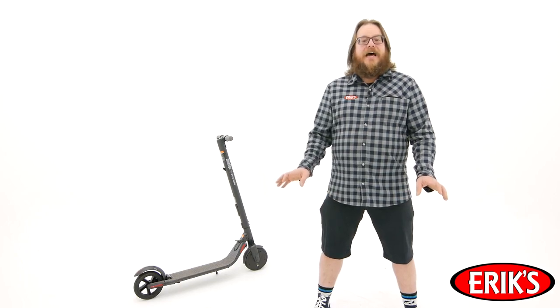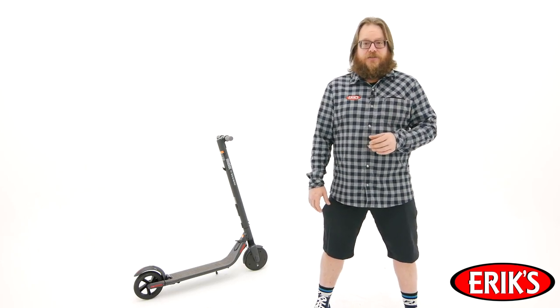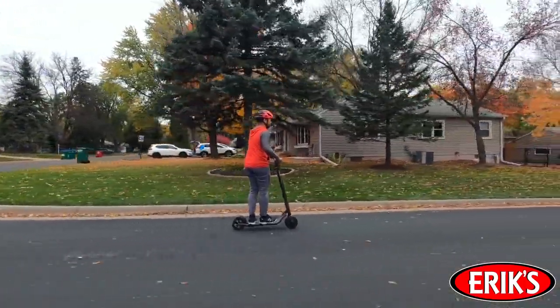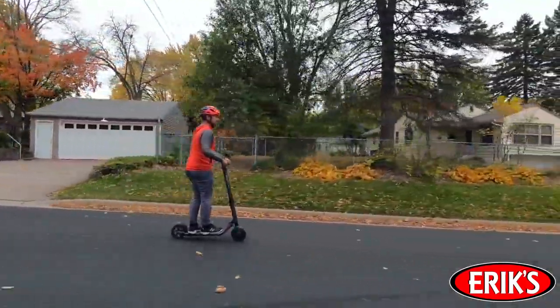Be sure to check out any apps that the scooter manufacturer may have. These apps often feature firmware updates, customizable settings, and even lockout functions. When you get to where you're going, simply fold the scooter up and take it with you. Segway electric scooters will take those last mile trips and make them a breeze. Check out all of the electric scooters at your local Eric's location or at shoperics.com.